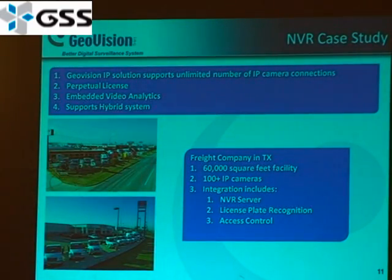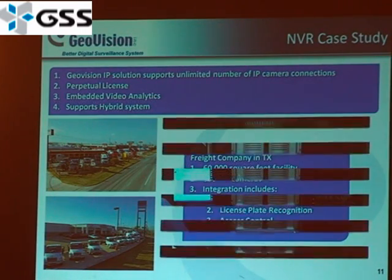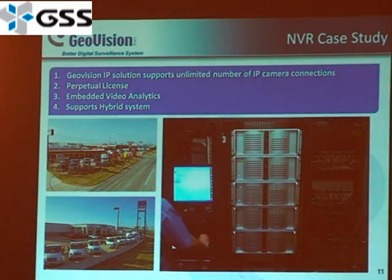Here's an example of a case study of how a customer expanded a small installation into a larger enterprise-level installation. It was a small freight forwarding company, and they've expanded to a 60,000 square foot facility. They've integrated more than 100 IP cameras and integrated different products such as our NVR server and license plate recognition. It started as a DVR on a mobile platform, and they expanded from one DVR server into a much larger system.